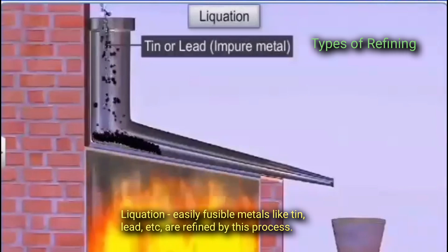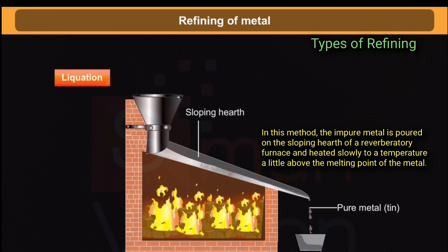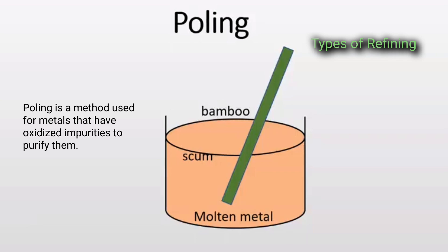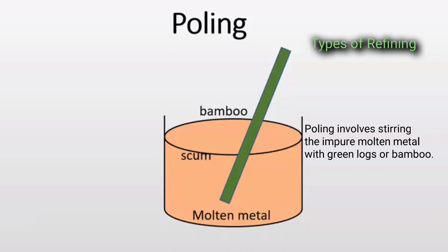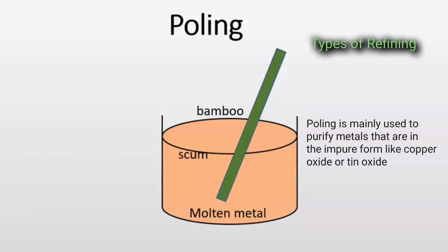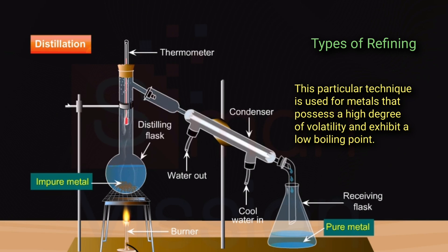Liquation: Easily fusible metals like tin and lead are refined by this process. The impure metal is poured on the sloping hearth of a reverberatory furnace and heated slowly to a temperature just above the melting point of the metal. The pure metal drains out, leaving behind the infusible impurities. Polling: This method is used for metals that have oxidized impurities. Polling involves stirring the impure molten metal with green logs or bamboo. The hydrocarbons contained in the pole reduce any metal oxide present as impurity. Polling is mainly used to purify metals like copper oxide or tin oxide.